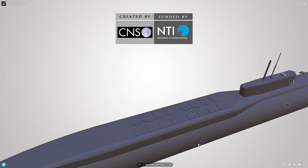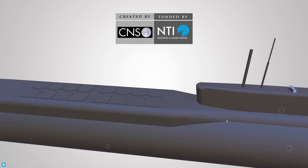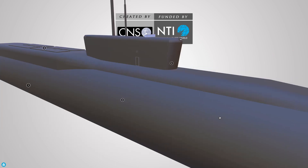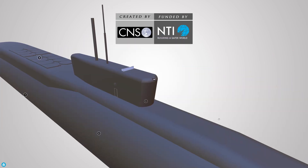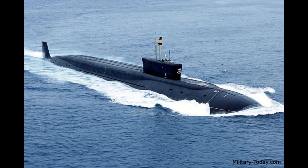The submarine is propelled by pump jet propulsion, powered by a single nuclear reactor. The propulsion system integrates an OK-650 nuclear reactor, a EU steam turbine, a shaft, and a propeller. The nuclear-powered propulsion provides a submerged speed of 29 knots and a surfaced speed of 15 knots. The submarine has an endurance period of 100 days.